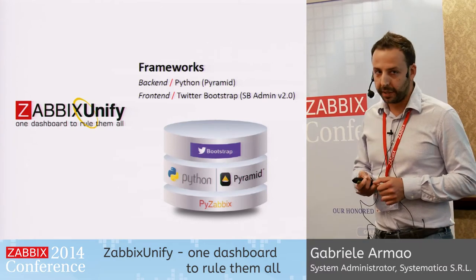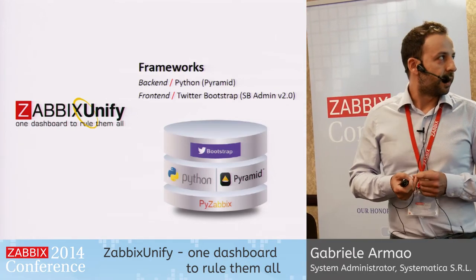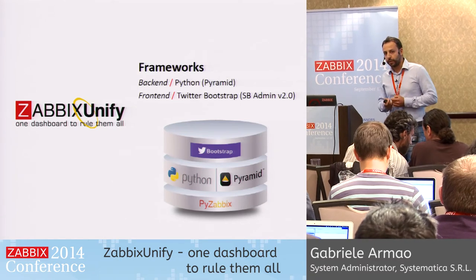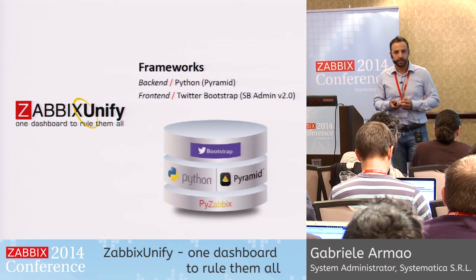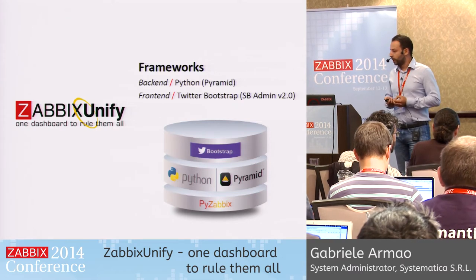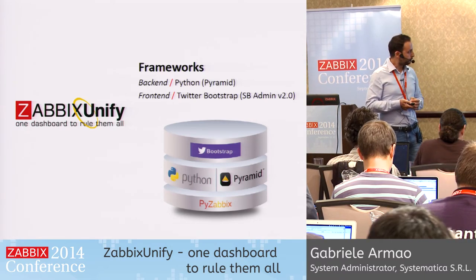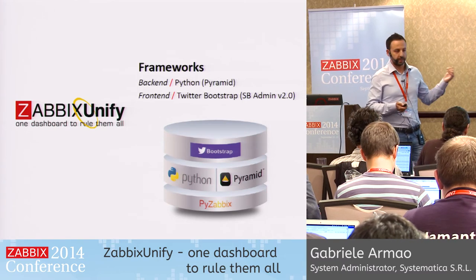What's the recipe of Zabbix Unify? We use Python — we love Python. The backend application server is Pyramid. On top of it, we use Bootstrap with the SB Admin version 2 theme. Twitter Bootstrap is great because it also gives you a mobile interface at no additional cost. The glue between all this is PyZabbix, which is a great Python implementation of the Zabbix API. No database is present because no data is stored except for a configuration file with the URLs of the Zabbix dashboards — data is retrieved real-time and asynchronously from every single dashboard.